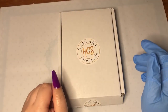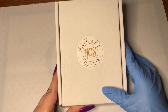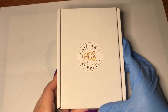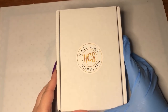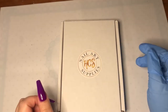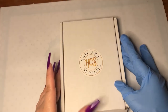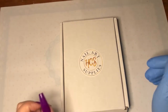Hey nail beauties, welcome back to another video. This will be a haul of some products I bought from a company called HCS Nail Art Supplies. There's a YouTuber I've been watching for about three or four months religiously because she has a lot of AliExpress haul videos, and in one of her videos she showed some mylar from HCS and I was like, oh my god, I gotta order some.